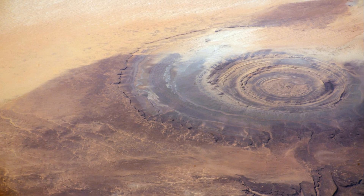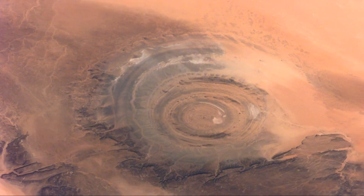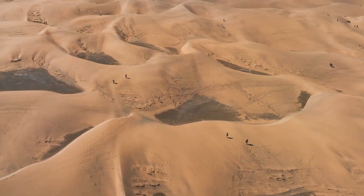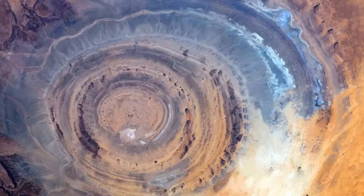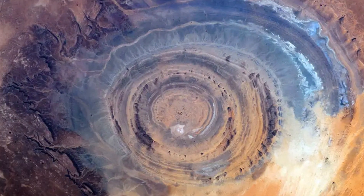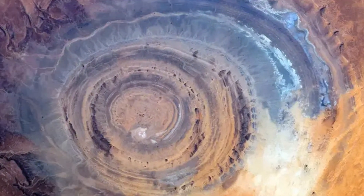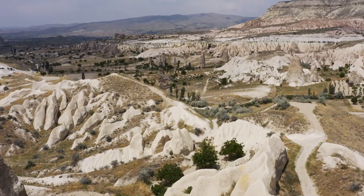Lost civilizations and ancient myths are the stuff of legends — but what if these stories hold a grain of truth? Some see in the Rishat structure a connection to a lost world. Plato described Atlantis, a powerful island nation swallowed by the sea. Could Atlantis have once existed in the Sahara Desert? Could the Rishat structure be a remnant of this lost civilization? The theory is intriguing, but there's no scientific evidence to support it. No artifacts, inscriptions, or other signs of human habitation have been found. The Atlantis theory remains firmly in the realm of speculation.